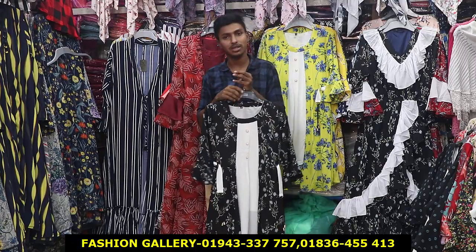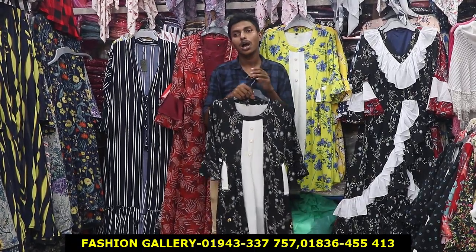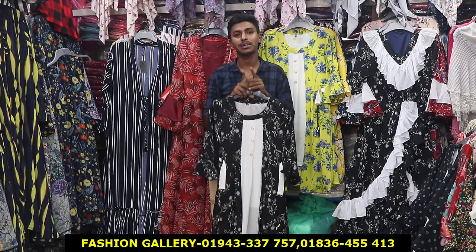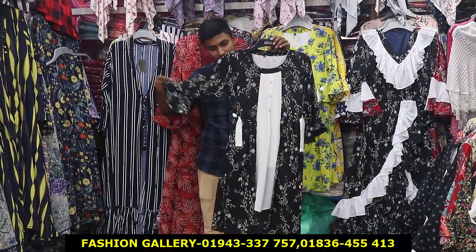You don't have a car — delivery charge. This is the 1st blocker.